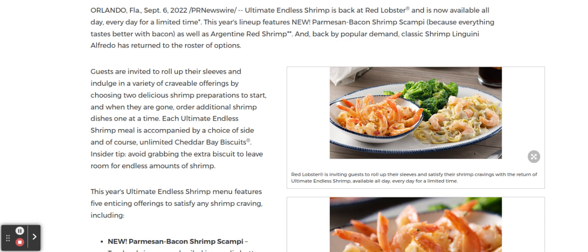This year, the lineup on the Ultimate Endless Shrimp features the new Parmesan Bacon Shrimp Scampi — everything tastes better with bacon, right? That's what Red Lobster says — as well as the Argentine Red Shrimp. This is backed by popular demand. Also, classic Linguini Alfredo has returned to the roster of your options at Red Lobster.